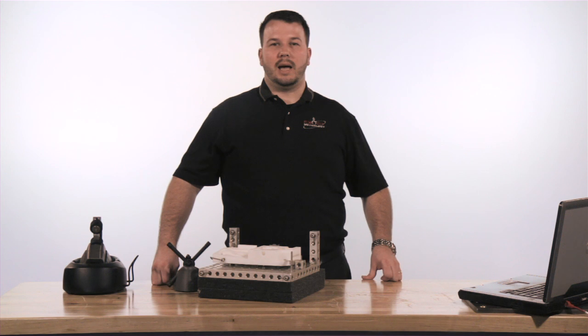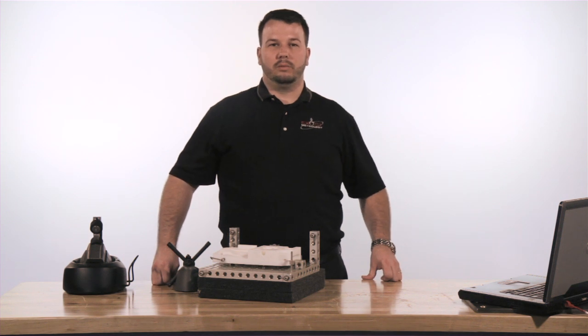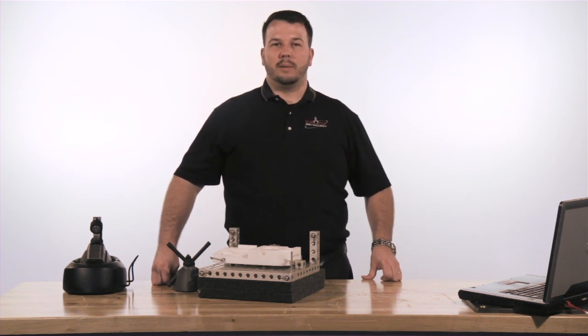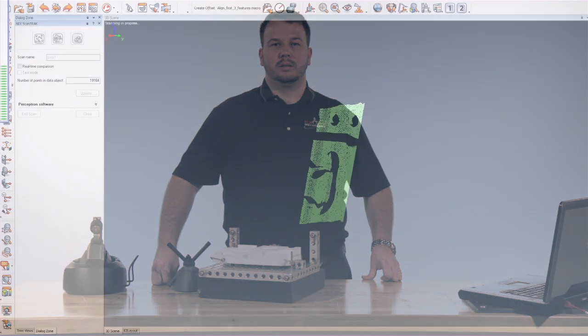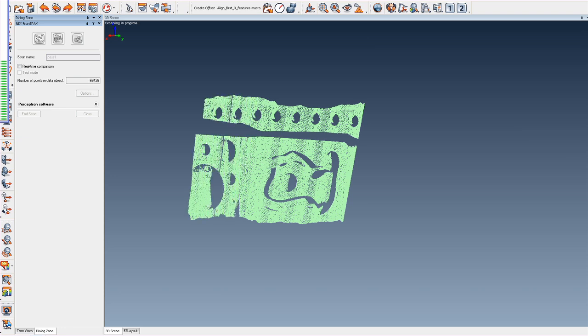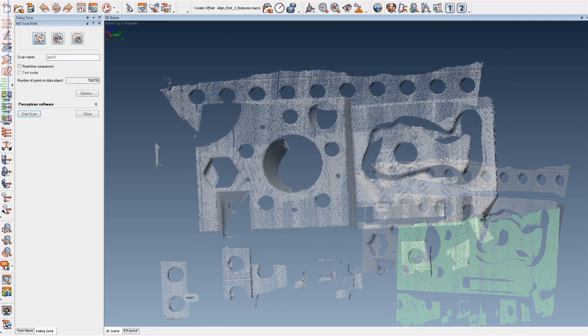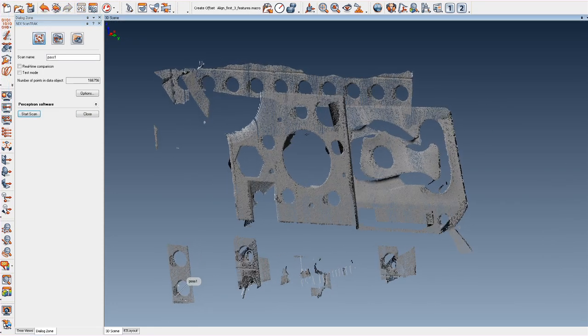Why choose the NDI OptiTrack? Some of the major benefits include a solid-state tracker, meaning there are no moving parts. Various measurement volumes ranging from 3 cubic meters up to 20 cubic meters. There are wireless options for the probing and the LED targets. Its probes and scanner are lightweight and ergonomic. It also comes with a calibrated artifact that is used to perform in-house calibration of the system so it doesn't have to leave your facility.